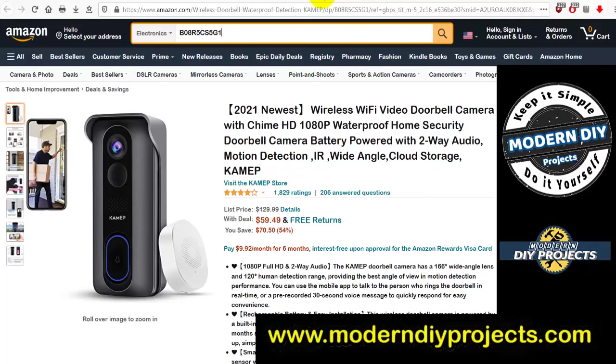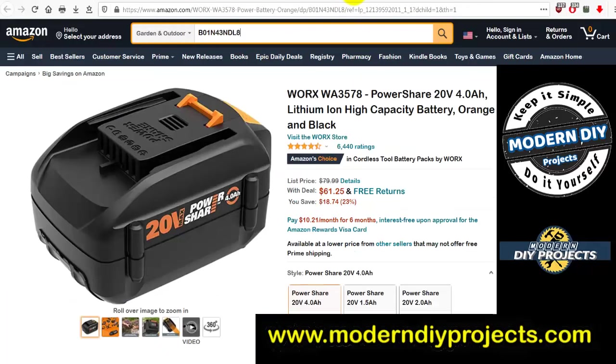If you're looking for a wireless Wi-Fi video doorbell camera: 1080p HD video recording, waterproof, two-way audio, motion detection, wide-angle, cloud storage from Camep. Never heard of them, but was $129.99, now $59.49. A whole lot cheaper than a Ring doorbell if you want an inexpensive option.